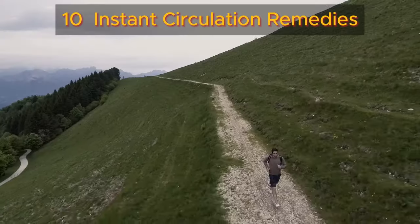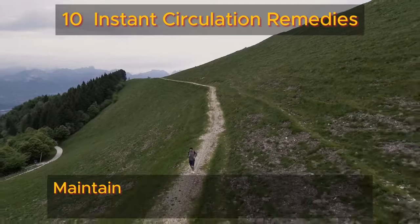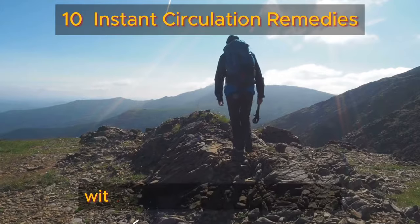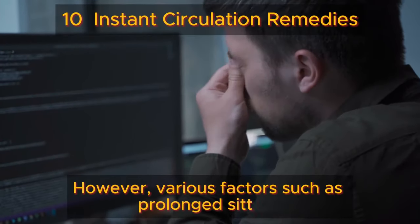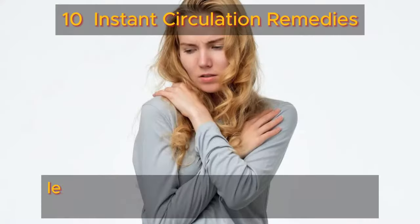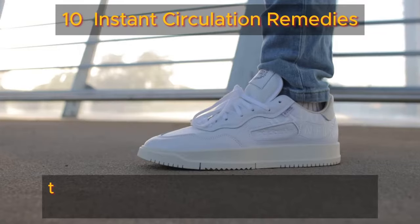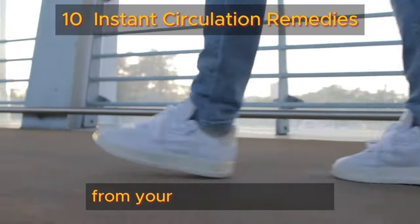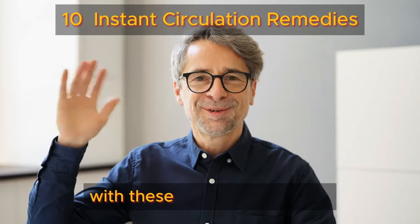Welcome back to the Health Benefits Hub channel. The journey to vibrant health begins from the ground up, quite literally. Maintaining optimal circulation in your legs and feet is crucial for nourishing every cell with vital nutrients and oxygen while swiftly removing waste. However, various factors such as prolonged sitting, health conditions, or aging can impede this essential flow, leading to discomfort and reduced well-being. Let's explore 10 simple instant remedies to kickstart circulation in your legs and feet, ensuring a steady stream of vitality from your toes to your torso. Say goodbye to discomfort and hello to renewed energy with these practical solutions.